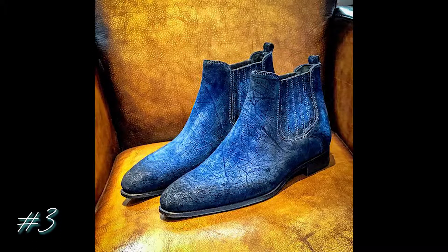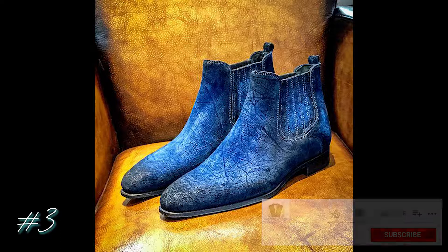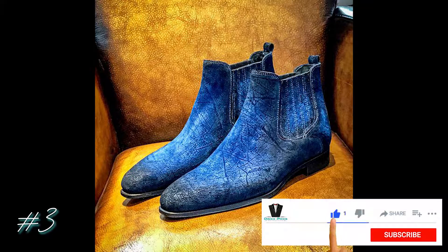My third choice are these distressed blue leather Chelsea boots by Brusco. I am in love with these — sorry, ladies, these are for the guys. They're so diverse: you can see someone wearing them to a meeting, out to meet some friends, or for a night out on the town — once this pandemic is over. Works great with slacks, ripped jeans, a pea coat, or a sweater.